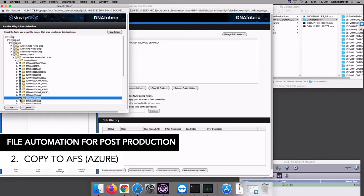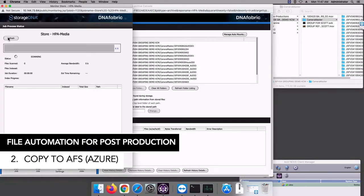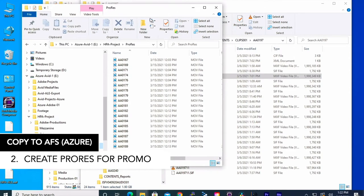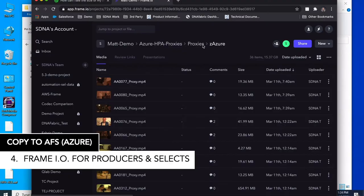Second, we need to copy to AFS — the Azure File System — where we're going to do four things: one, create original camera media for conform and later archive; two, create ProRes for Adobe promotional editorial; three, create DNX for Avid show edit; and four, a Frame.io upload for producers and selects.